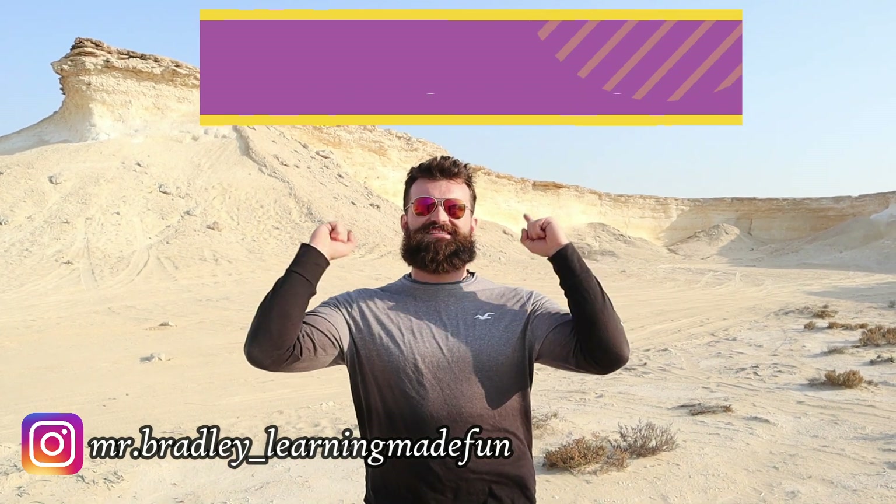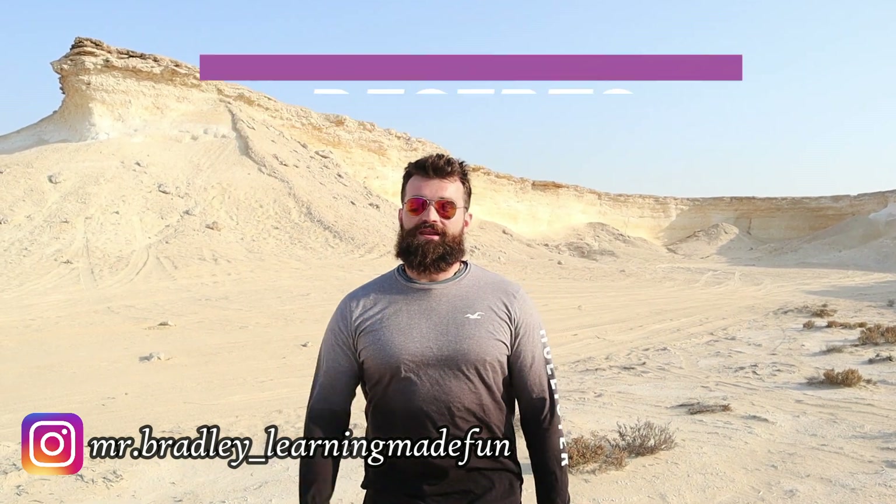What's up guys, it's me, Mr. Bradley, and today we're learning about deserts. But before I begin, hit that subscribe button and the bell notification button and get ready to do the starter questions on your screen right now.